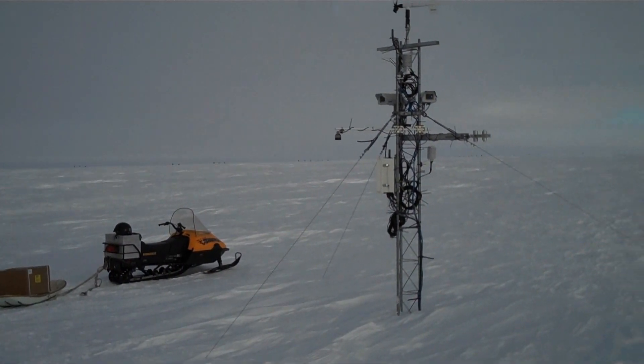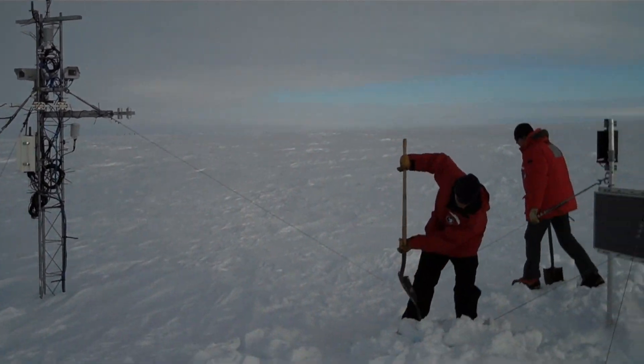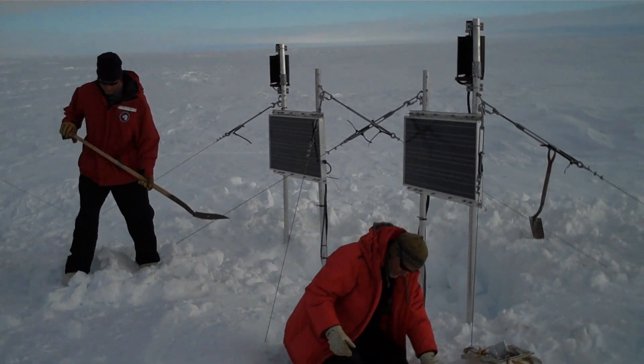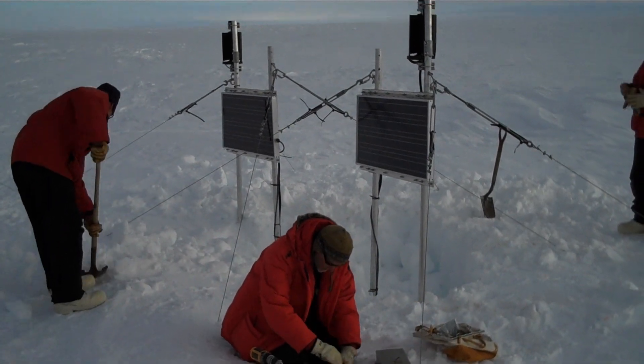Upstream from the rift, a separate research team studying the glacier's flow has installed GPS devices that may be able to detect whether Pine Island Glacier speeds up after the iceberg splits off.